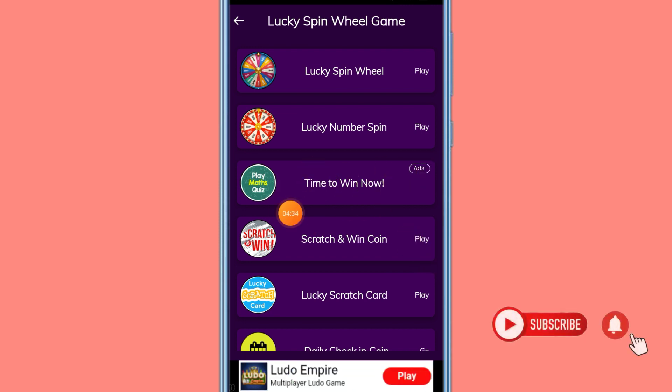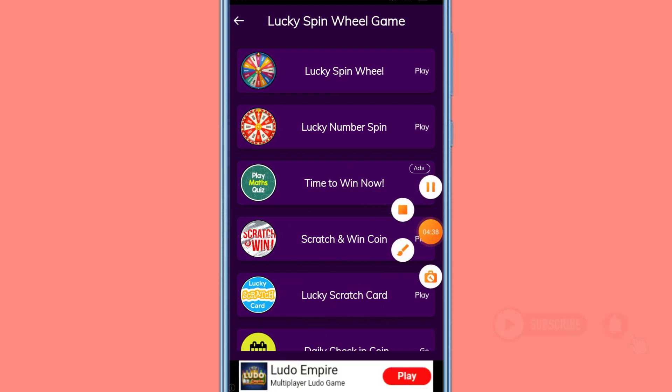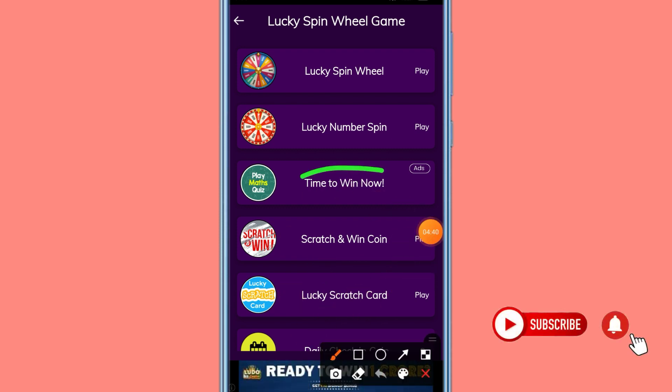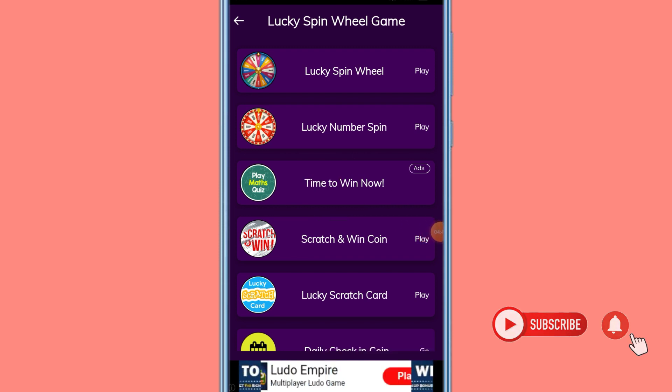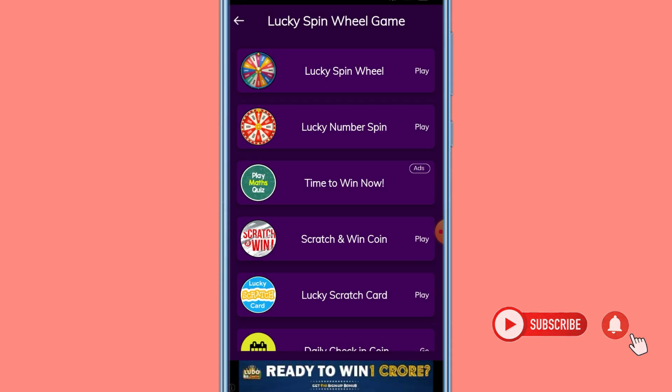There is an option here to find the option right now. You can find the time to win now. You can click the quiz games on the website. You can click on the QRAC app. You can find the quiz games option. You can pick the quiz games — the IQ option. You can find the quiz games option.